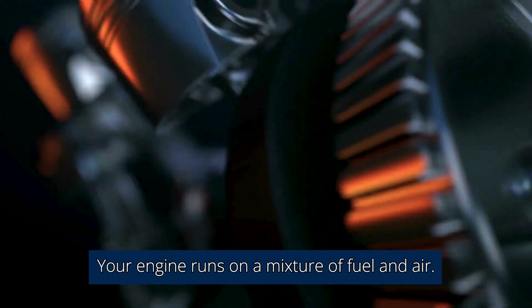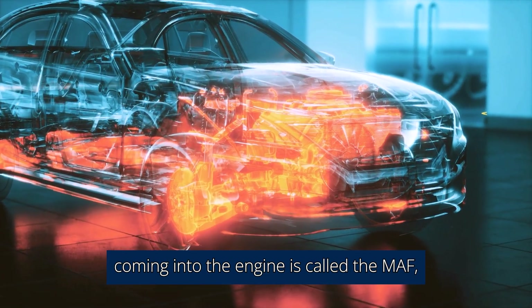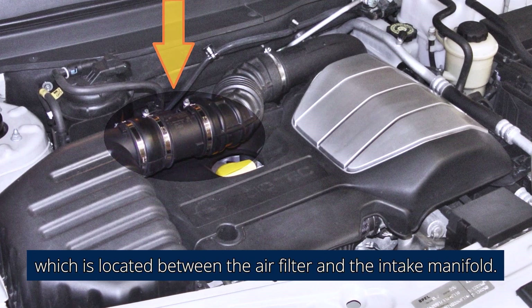Your engine runs on a mixture of fuel and air. The device that reads the amount of air coming into the engine is called the MAF, or mass airflow sensor, which is located between the air filter and the intake manifold.